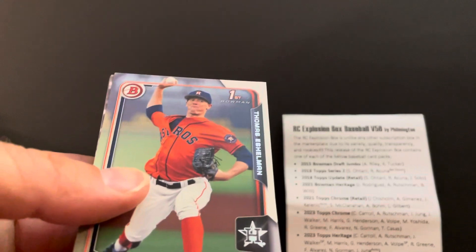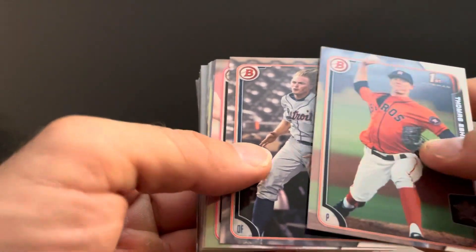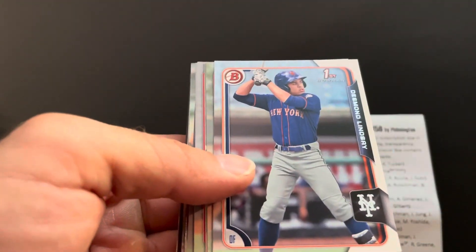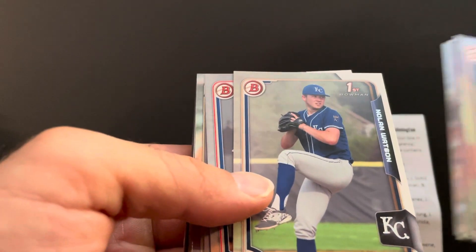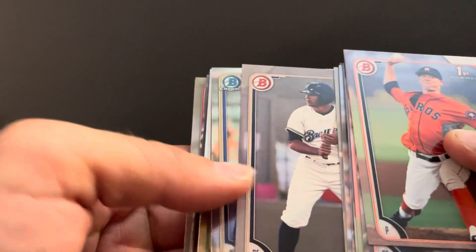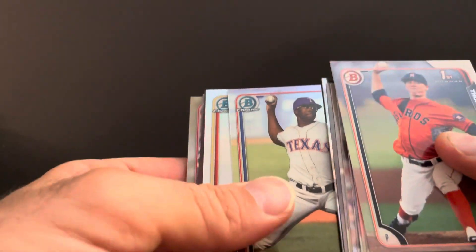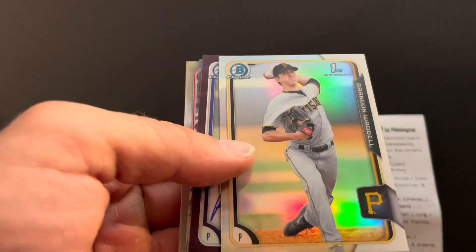Starting off with a Thomas Eshelman first, Cam Gibson, Tanner Rainey, Mark Matthias, Chase Ingram, Sky Bolt, Desmond Lindsey, Antonio Santian, Nolan Watson. Hey, Walker Buehler first — set him aside. Trent Clark, Ash Russell Chrome, Josh Naylor, Dylan Tate, Brecken Williams Chrome refractor, Brandon Waddell.